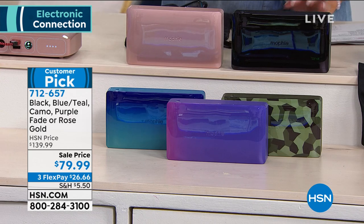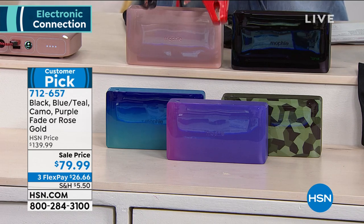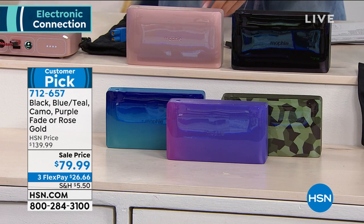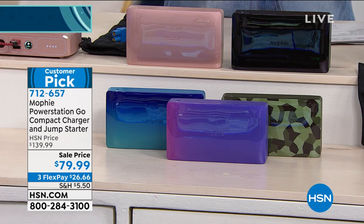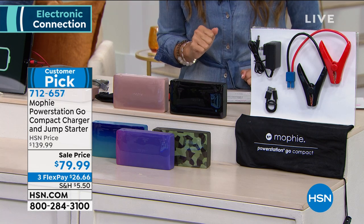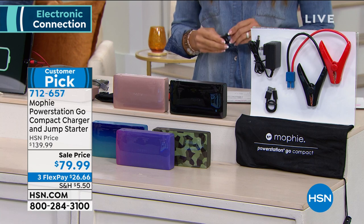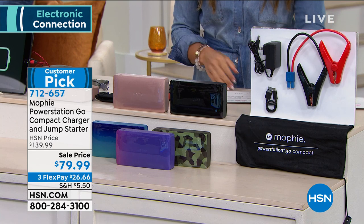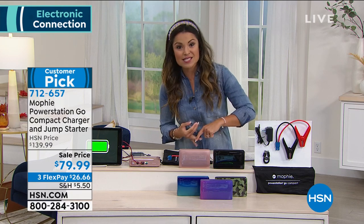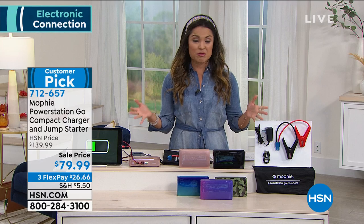If you want to get it, you get the device, you get your charging cables, you're also going to get the bag to carry it in, and you're going to get a USB to USB-C cable to charge your devices. You've got two USB ports on the side. Normally this is right around $140, but it's $60 off on this huge customer pick. It's the kind of thing you're going to use every day and in case of emergency — something everybody needs to have.